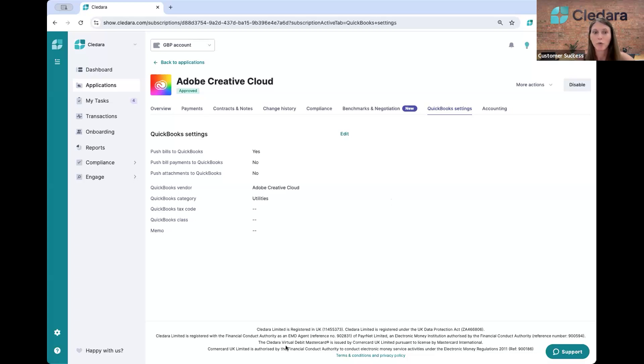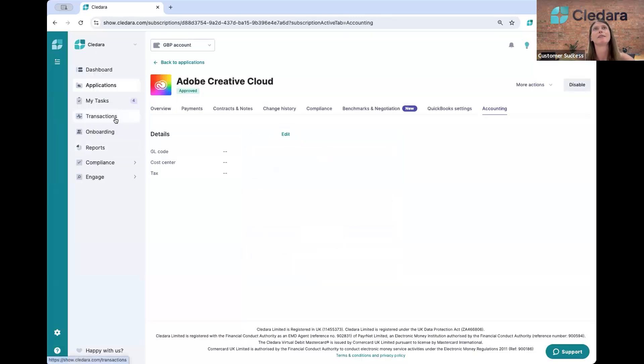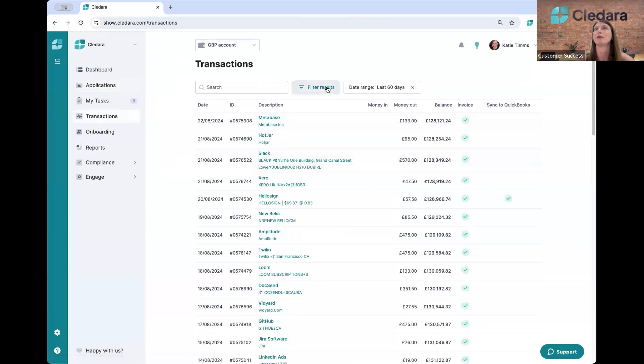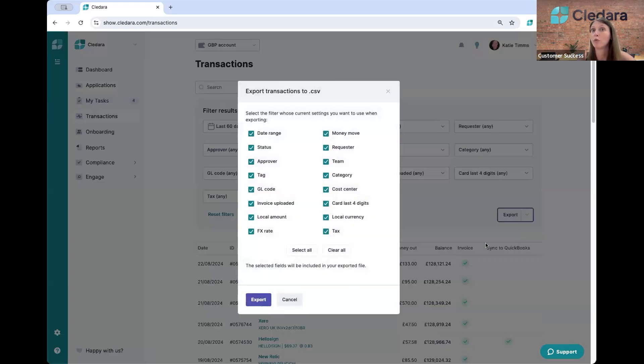If you don't use one of those tools, don't worry — we can still streamline your process. You'll come to the accounting tab and we've created the two most common fields: GL code and cost centre. You have flexibility with five additional fields that you can create yourself for any additional codes you need to upload to your tool. Once the payment takes place, all that information will be included in the export of your CSV. You'll come here at the end of the month, export that CSV, and all those additional codes will be there for you.